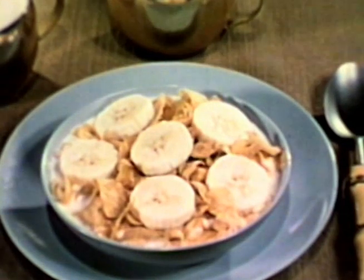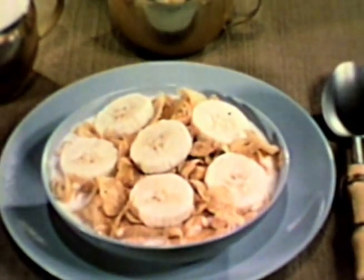From morning to night, bananas can add zest to our eating. At breakfast, for example, sliced bananas and cereal.